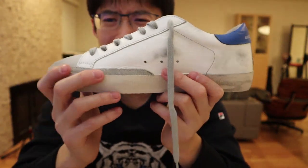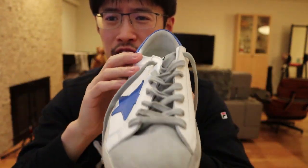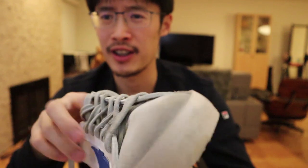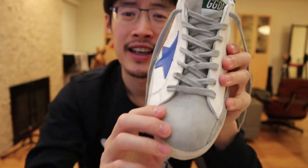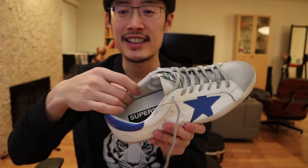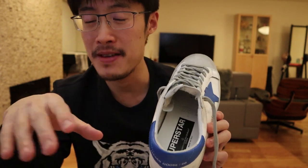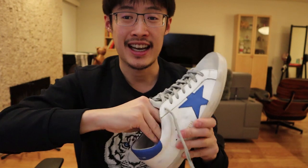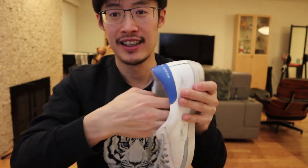It looks kind of like a Chuck Taylor, but it's a much nicer shoe. First of all, the materials — it's all high-quality leather and suede. The other key thing to emphasize is inside the shoe: the padding is not just some very thin cotton. It's actually a beautiful leather insole that's elevated.